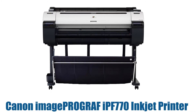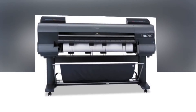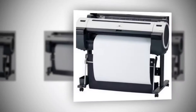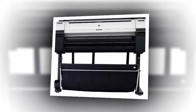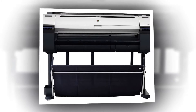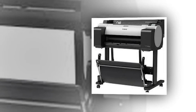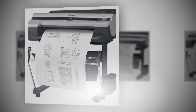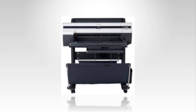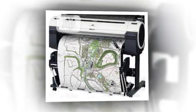Number one: Canon imagePROGRAF iPF770 inkjet printer. The Canon imagePROGRAF iPF770 36-inch large format printer is an affordable model for entry-level users — the printer for your poster and signage needs. The optimal color profile and latest magenta ink will create the vivid and impactful images you need. The printer is capable of producing an A1 print in 25 seconds using economy mode, and the included sub ink tank system allows you to use all of the ink in the tank before replacing it.